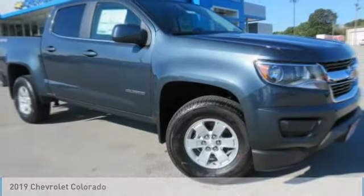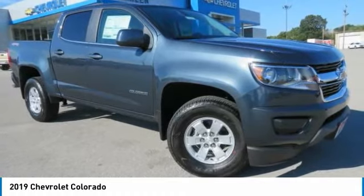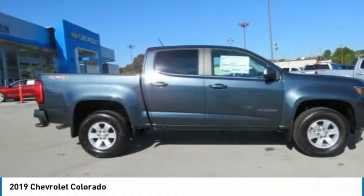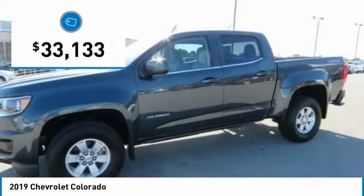You are going to love the 2019 Colorado. Great hauling capability, powerful, rugged, and a great Chevy price. Colorado is it and is priced below $35,000.